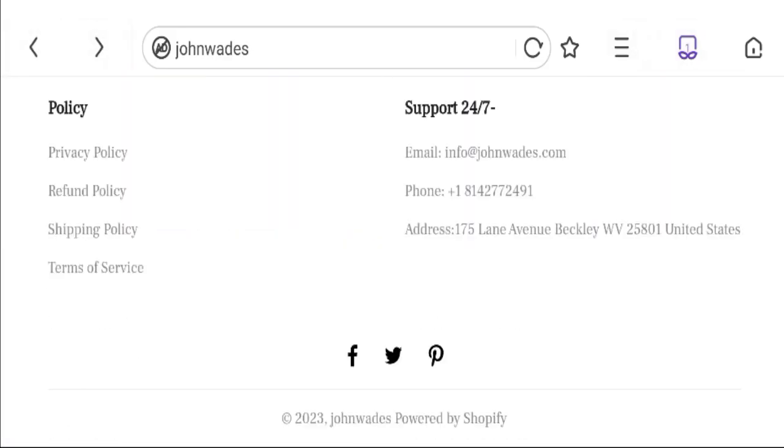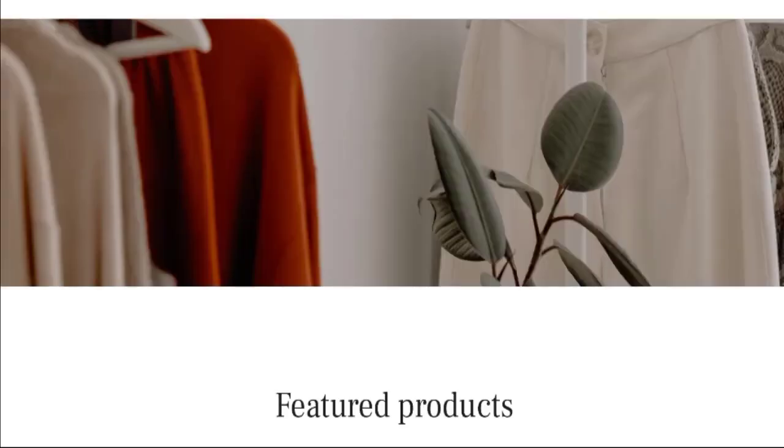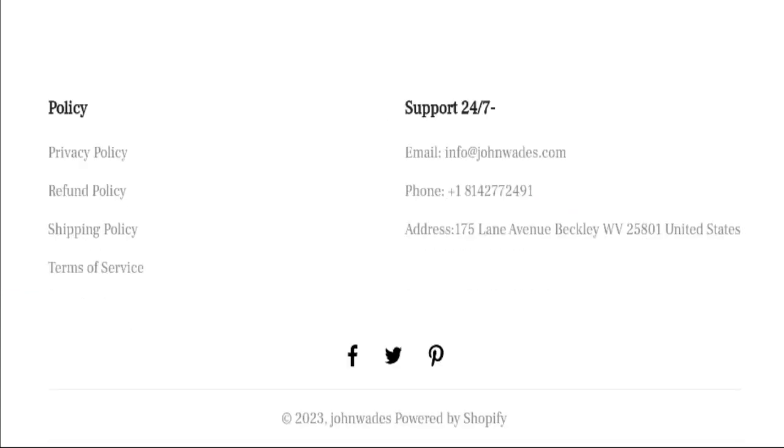Now talking about the contact details. You can see they mention the email address, phone number, and company address. The email address matches with the domain name, which is a good sign. Let's talk about the social media presence. The website has social media accounts on Facebook, Twitter, and Pinterest.